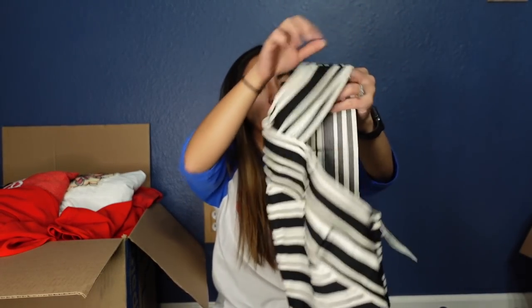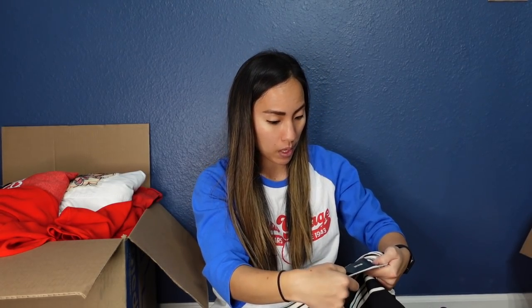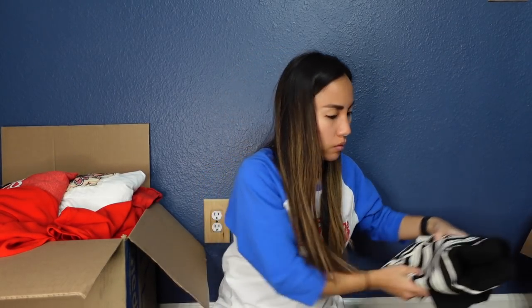Another new-with-tags Anthropologie piece — this appears to be like a bandage dress on top, which isn't typically the Anthropologie aesthetic, then it has an A-line skirt on the bottom. It's an interesting choice for Anthro. It is Maeve again, US size 8. I'll probably end up selling it for around $35.